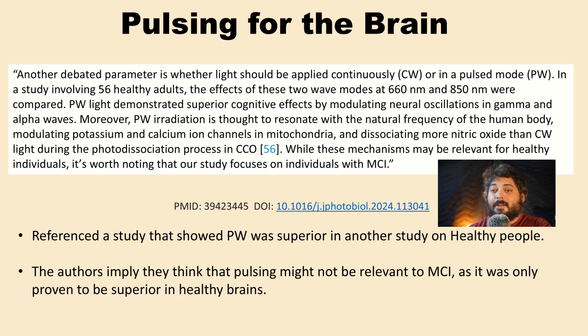On pulsing, the researchers decided not to use it. They referenced a previous article showing pulsing was more effective in healthy patients, but felt that wasn't relevant since they were treating MCI. So that's why they didn't choose pulsing.